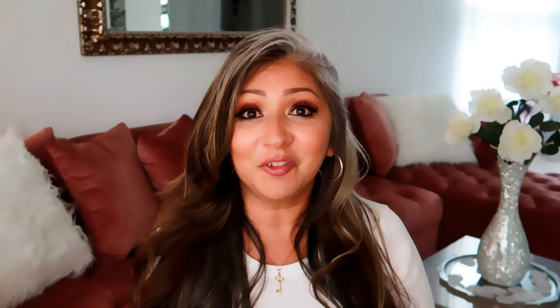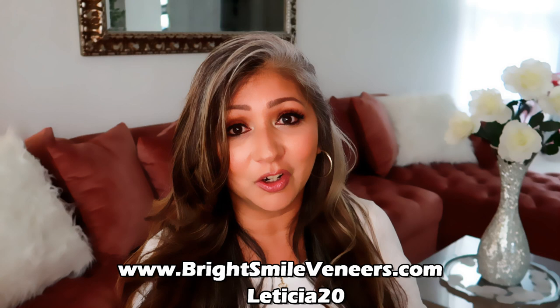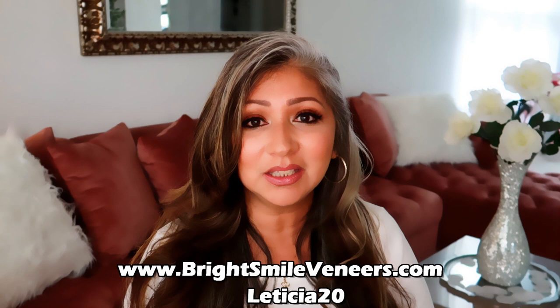Don't forget to check out the website, and type in the code LETICIA20 to get 20% off. Isn't that so nice of them to offer that discount? If you have any questions, go to the website — they answer them really quickly because they are really awesome in their customer service department. I hope you enjoyed this video. I know it's a little different than what I normally bring you, but I was so excited about this that I had to share it. Don't forget how much I love you. Don't forget to love yourselves and everyone you come in contact with. Adios! Besitos!